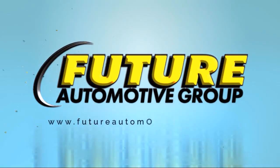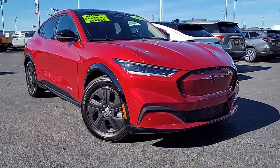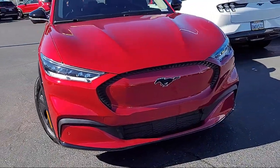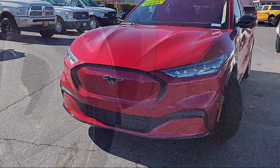For three generations, the Future Automotive Group has been Northern California's premier automotive dealer group. Here's another example of a great vehicle from our giant selection of pre-owned cars and trucks, and it comes equipped with a folding split rear seat.